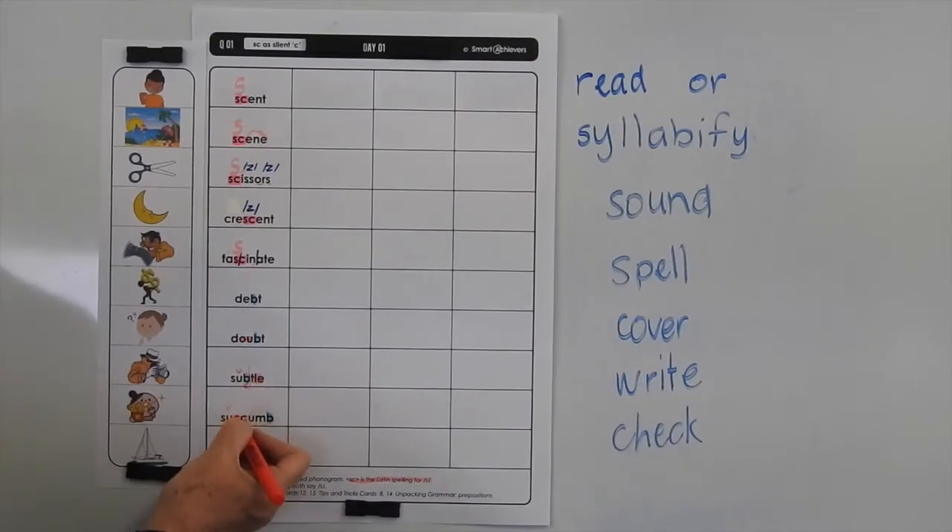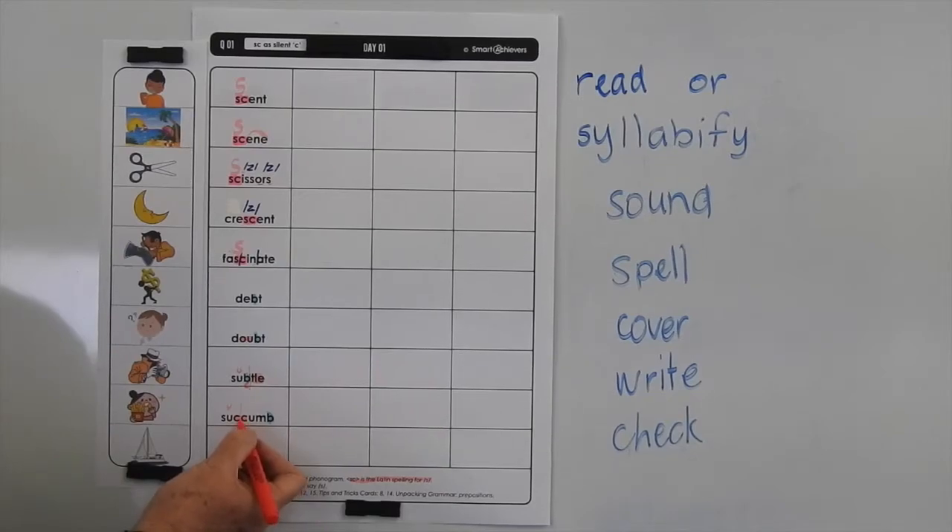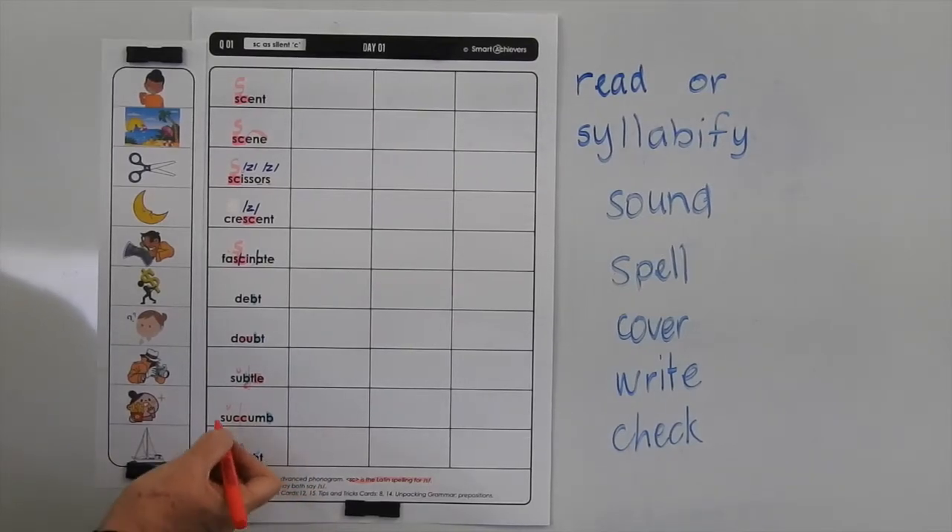Now succumb — we can split that between the two consonants. Not very often you see double C in a word. It's very rare, but this is one such occasion and we've already discussed that. So let's go through and look at what these words mean.